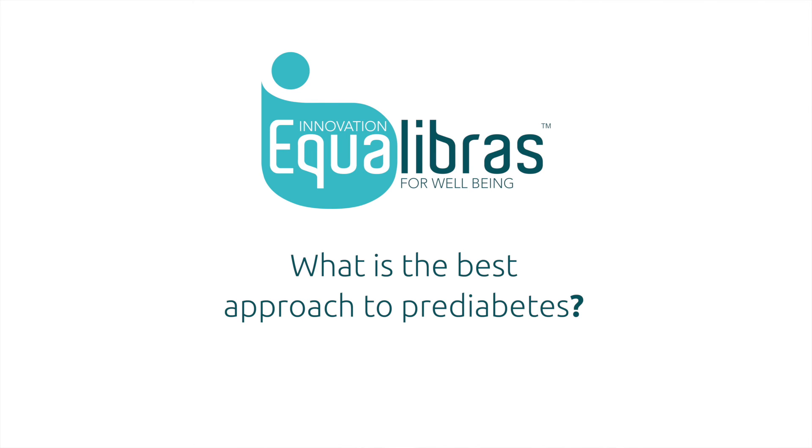The most important treatment for pre-diabetes is diet and exercise. By doing this you can get your blood glucose levels back to normal levels.